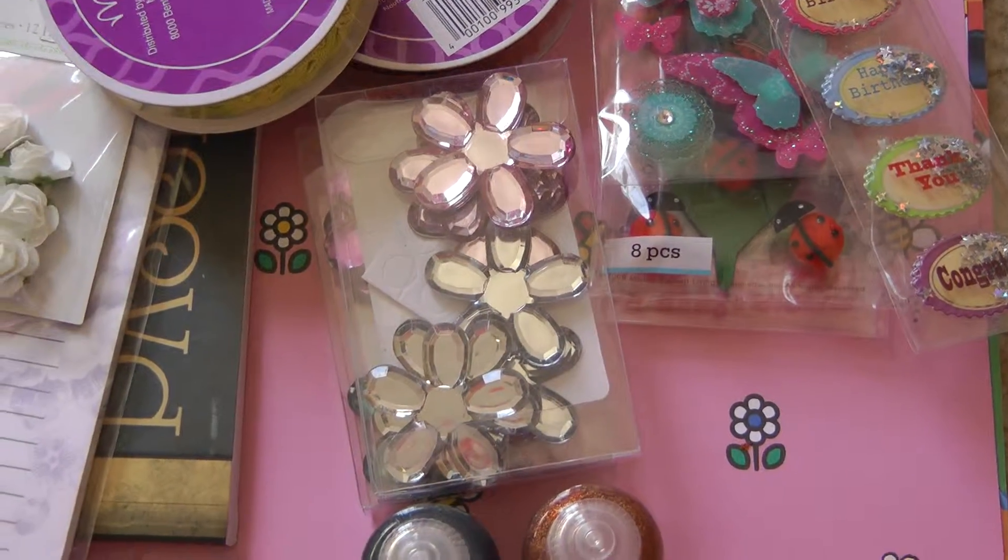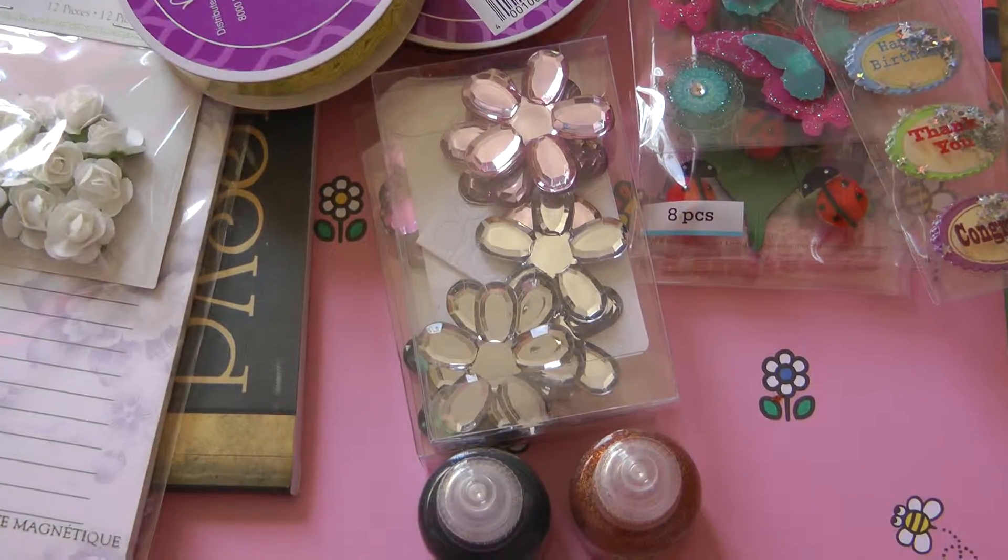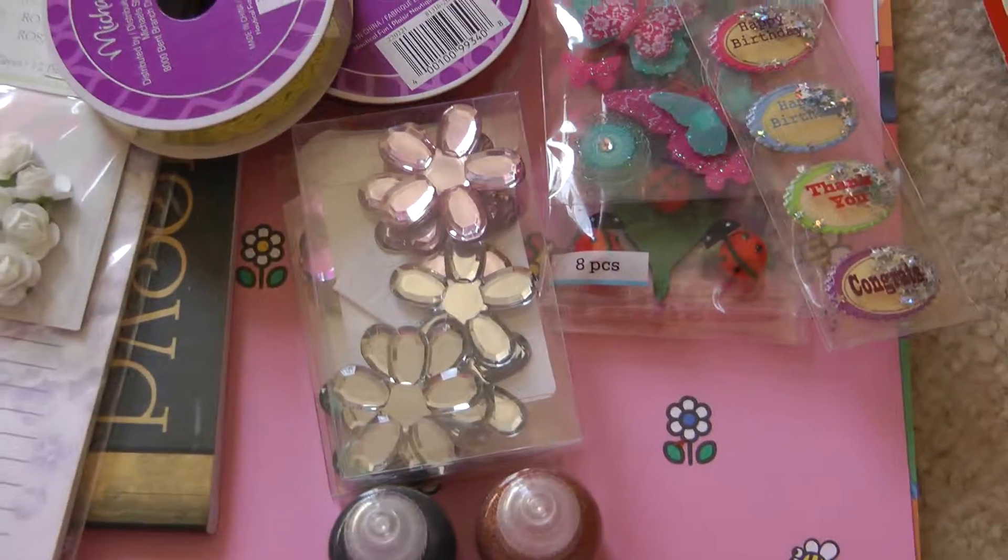Michael's had a sale on their paper. They were five for a dollar, so I took that opportunity and grabbed some.